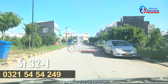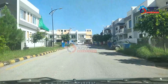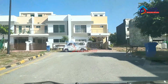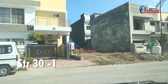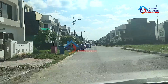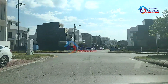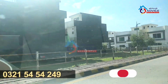This is street number 32x1, and we are turning right onto street number 30x1. This is quite a populated area — 90% of houses are built here and only a few plots are available for sale. This is Road 3x1.